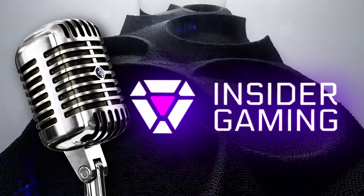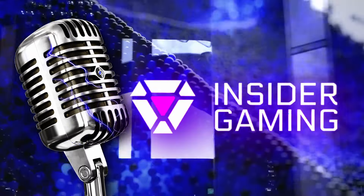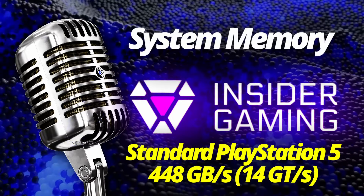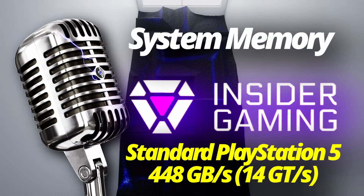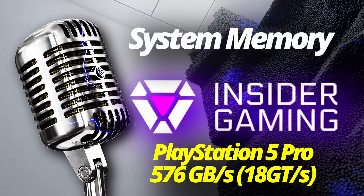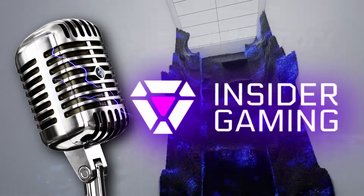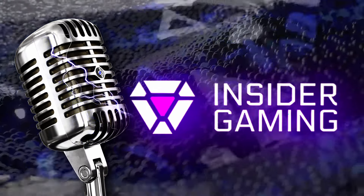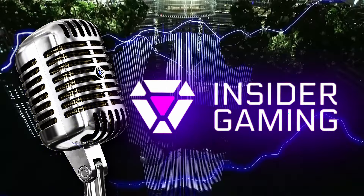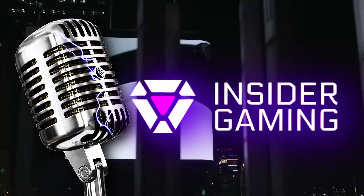Let's dive into what the updated console will offer. First, let's talk about system memory. The standard PS5 memory runs around 448 GB per second. The system memory of the new PS5 Pro will run at about 576 GB per second, which is a 28% increase over the standard console. The PS5 Pro's system memory is also more efficient than the standard console, so the bandwidth gain may actually increase by more than 28%.